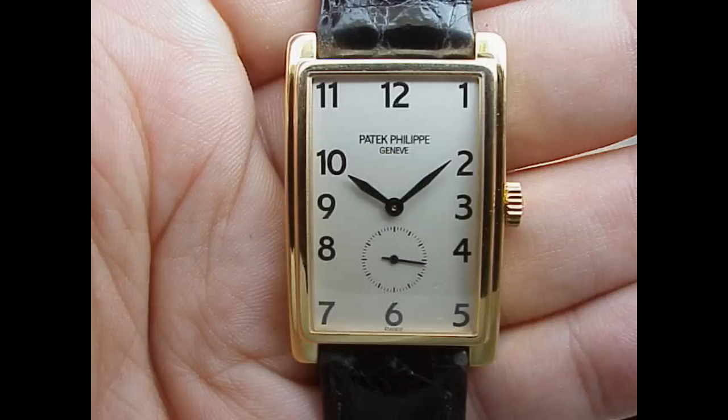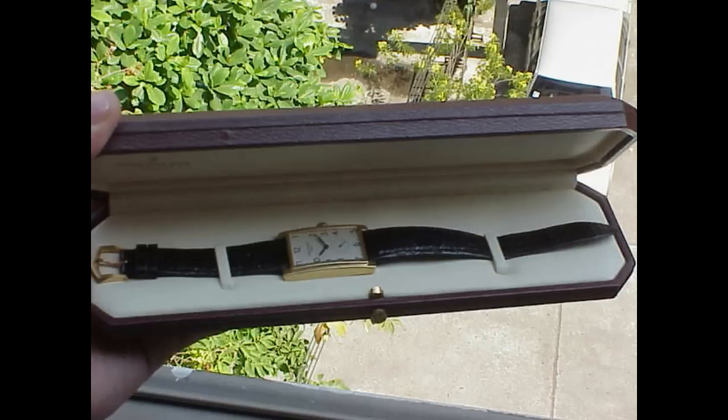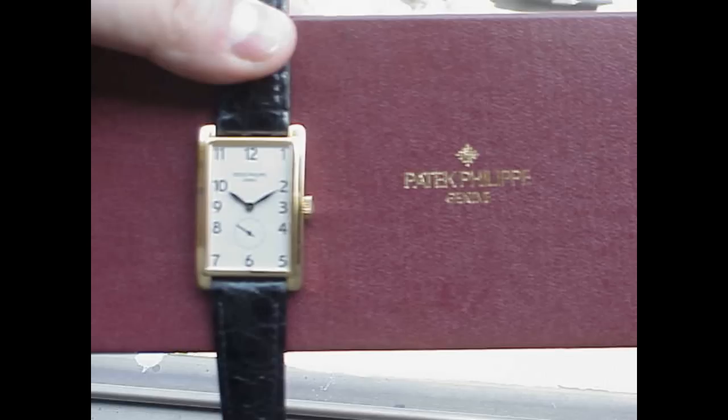The beautiful thing about Patek Philippe is that they have so many wonderful handcrafted pieces in precious metal. I think if you want a beautiful dress watch — just something which is discreet, classy, and beautiful — you can do no wrong with a Patek 5009. These pieces in rose gold would also be stunning.